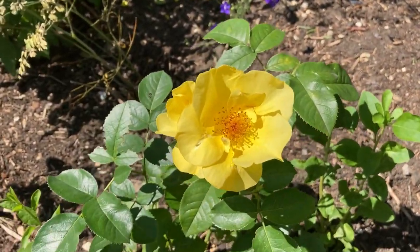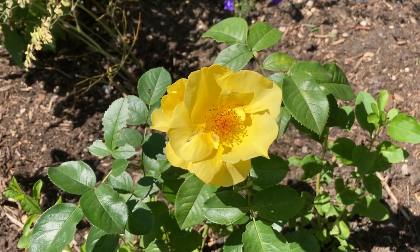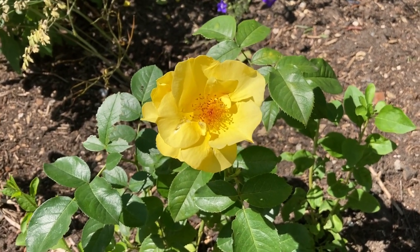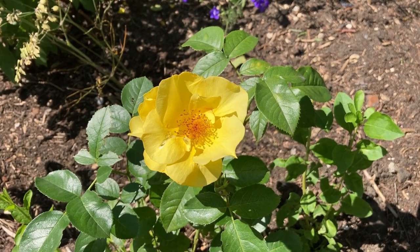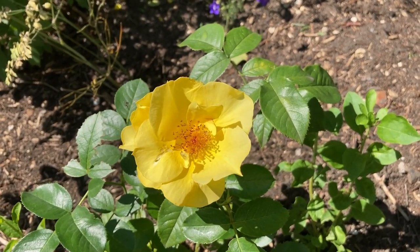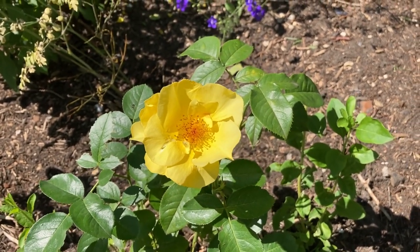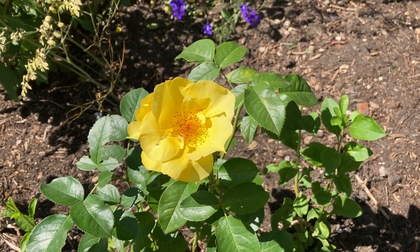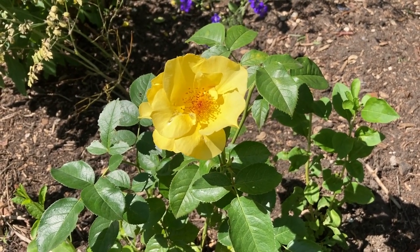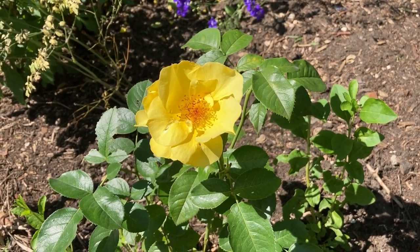For comparison, Lemon Fizz by Cordes, which I planted nearby and at the same time as my Tottering by Gently. The flowers are a little bit bigger. The leaves are very healthy. This rose has been awarded the ADR certificate. I have got two such roses in my garden.